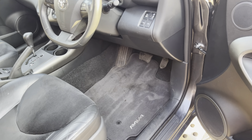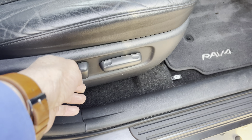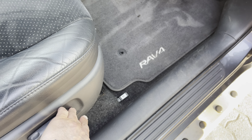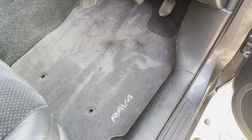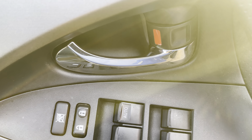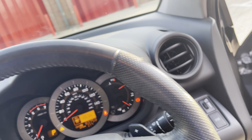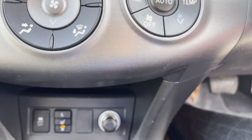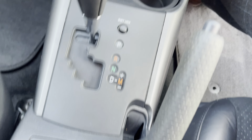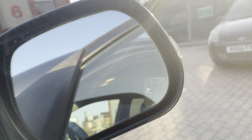Quite a good spec inside here — you've got half leather and half Alcantara or velour. You've got electric seats, Toyota overmats, electric front and rear windows, heated front seats, and electric power fold door mirrors as shown.